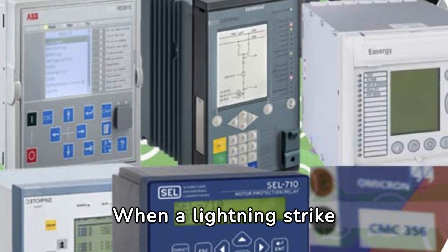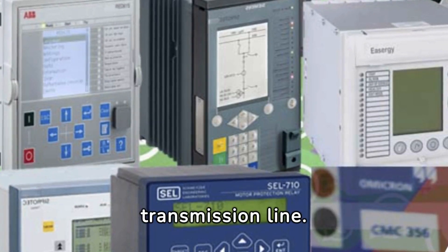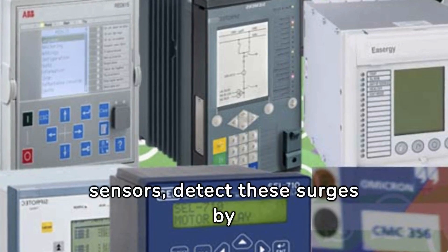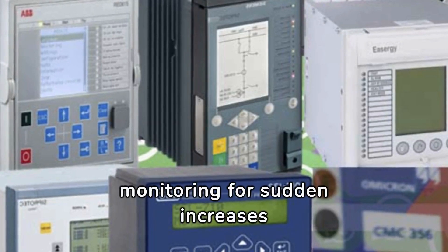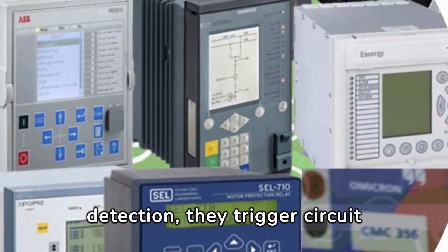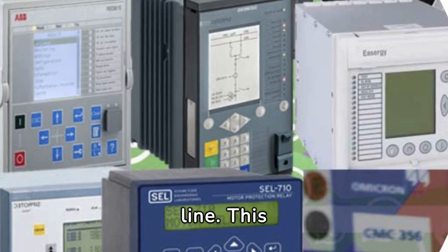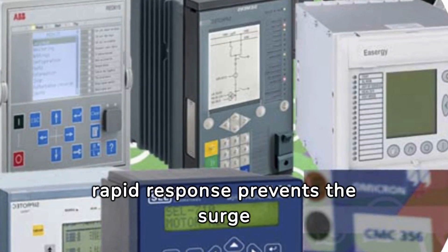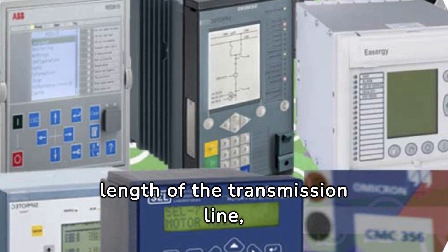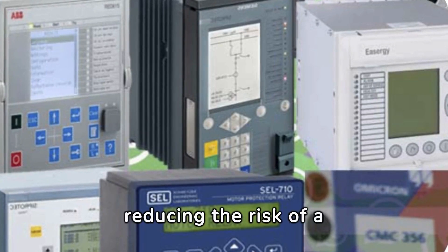When a lightning strike occurs, it introduces a high-voltage surge along the transmission line. Relays, equipped with sensors, detect these surges by monitoring for sudden increases in voltage or current flow. Upon detection, they trigger circuit breakers to open, thus isolating the affected part of the line. This rapid response prevents the surge from traveling along the entire length of the transmission line, thereby minimizing damage and reducing the risk of a widespread power outage.